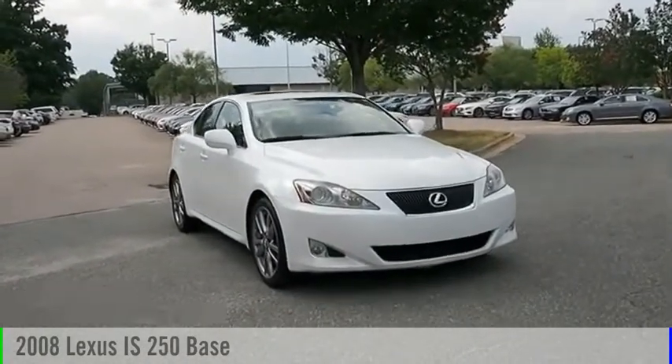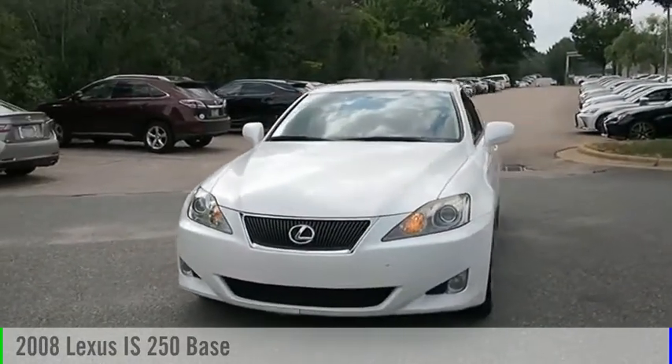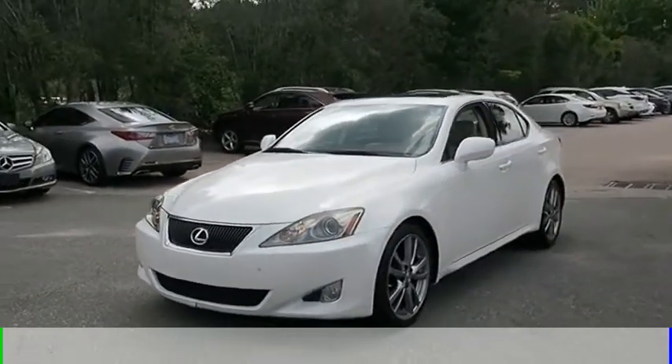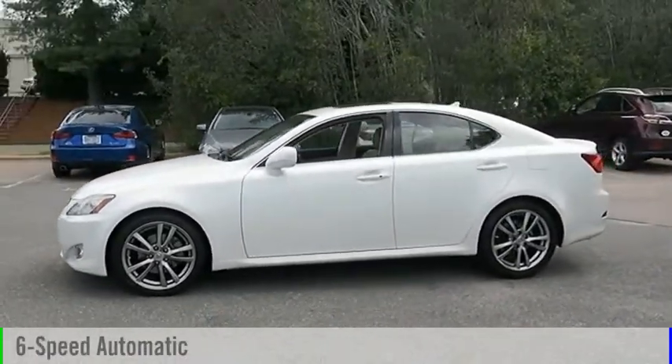Make a great choice today with the 2008 IS250. This vehicle is powered by a rear-wheel drive, 6-cylinder, 2.5-liter engine and comes with a 6-speed automatic transmission.